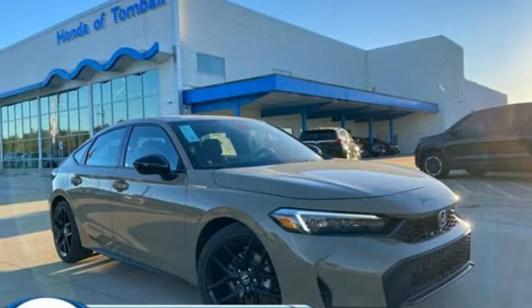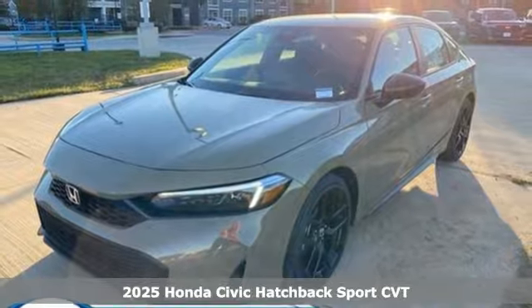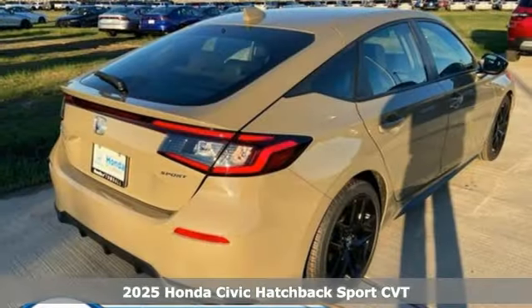It's a new 2025 Honda Civic Hatchback. Every Honda's designed with the driver in mind. It boasts an impressive list of features like these.